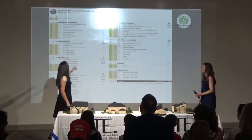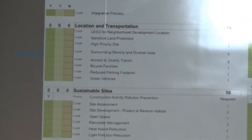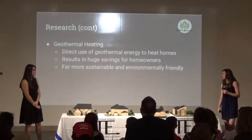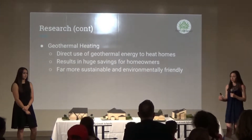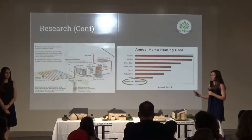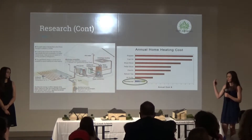This is the LEED rubric. It's based on a point system. A lot of items we cannot assess because the houses have not been built yet — for example, whether it's near bicycle facilities. But we were able to assess things like interior lighting and daylight quality views, which really helped its LEED value. A huge part of our research was geothermal heating, which increases the rating by a lot. Geothermal heating is the direct use of geothermal energy from the earth to heat or cool a house instead of a standard HVAC system. It uses a heat pump to extract geothermal energy from the earth, which then heats or cools coils and sends liquid into the house, or extracts heat and puts it back into the earth to cool the house.